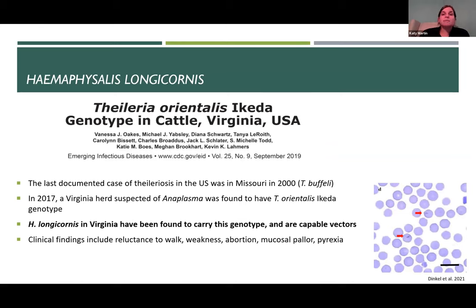Another disease we need to be concerned about with Haemophysalis longicornis is Theileria. The last documented case of Theileriosis in the United States was in 2000 — more than 20 years ago. Then in 2017, there was a herd of cattle in Virginia that based on clinical signs appeared to have anaplasmosis, and it ended up being identified as Theileria orientalis. Unfortunately, Haemophysalis has been found to be a capable vector for this disease. Not only do we have this tick invading the US, we can have it bringing diseases and expanding the range of transmission into new areas — a double whammy when we have introduction of a vector host species.